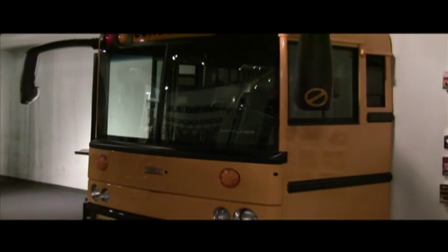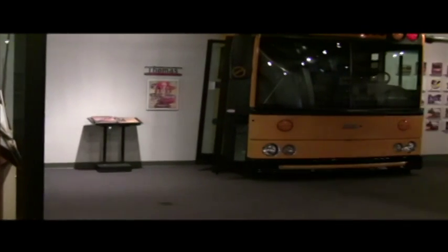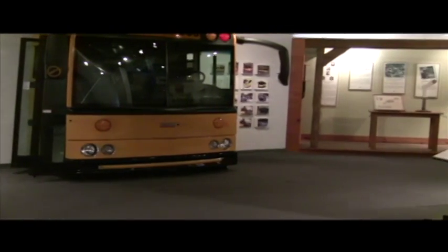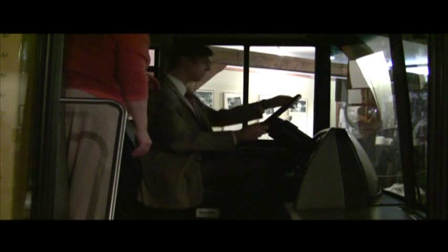But you can sit in the driver's seat of the Thomas-built bus on display in the museum's Hall of Commerce. Thomas-built buses was founded in High Point in 1916. Recognizable to all schoolchildren, the bus is an interactive and fun exhibit.